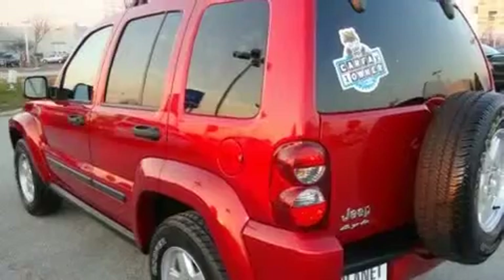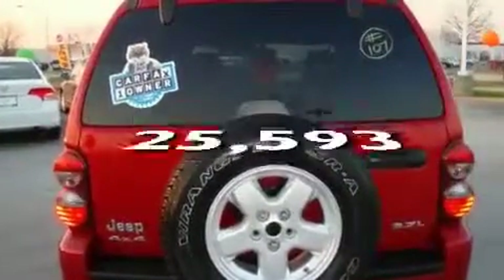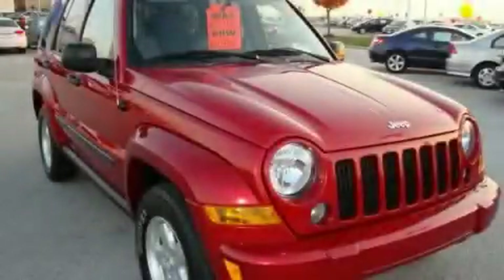A rear window defroster. And this vehicle has fewer than 26,000 miles on the odometer. Stop by today and test drive this vehicle for yourself.